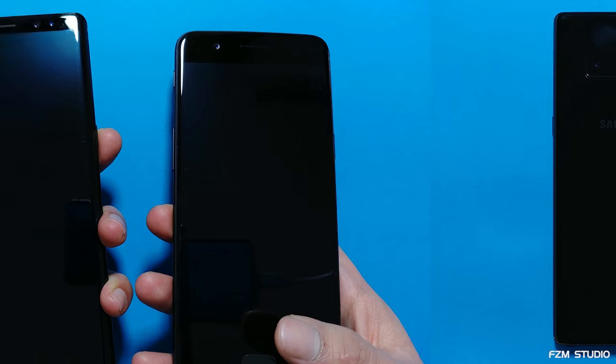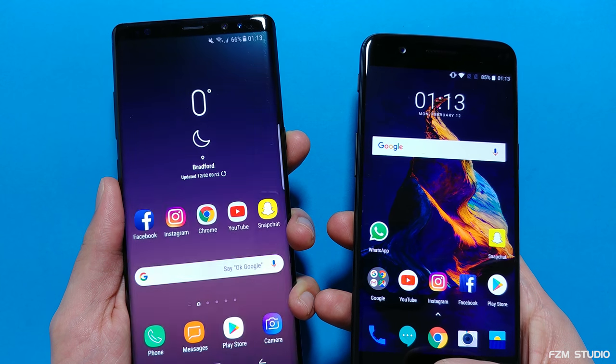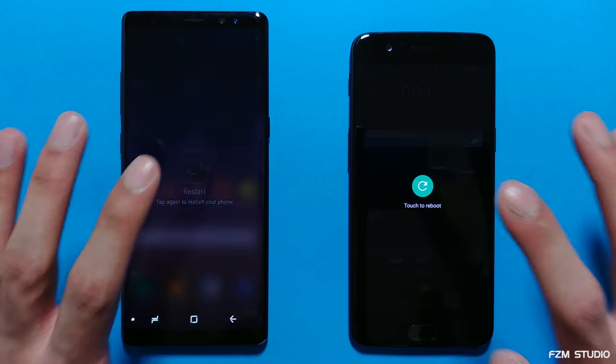Next up, the fingerprint sensors — fingerprint speed test in 3, 2, 1, go. And one more time. Nice. I'll do a final reboot test — let's see which is the fastest on a full cycle. And 3, 2, 1, go.